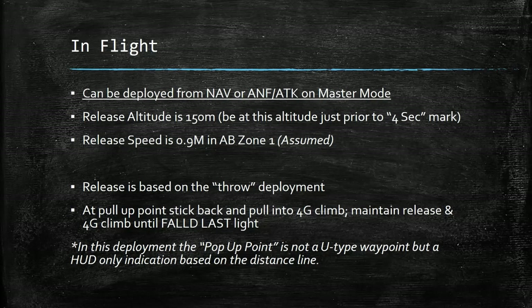Once you're in flight, these can be deployed from either NAV or ANF in the master mode selector. Your release altitude is going to be 150 meters — it's important that you're at this altitude just prior to the four-second mark. Your release speed is going to be Mach 0.9. The computer assumes you'll be in afterburner zone 1. Anyone who's flown a fully loaded Viggen will tell you that afterburner zone 1 might be a struggle to maintain, but if you're in afterburner zone 2 or 3, that's alright — it'll still work.